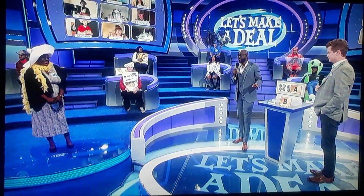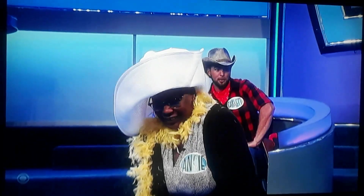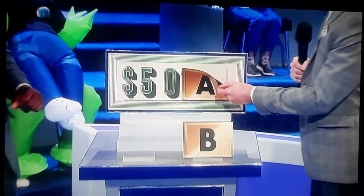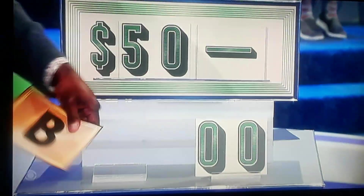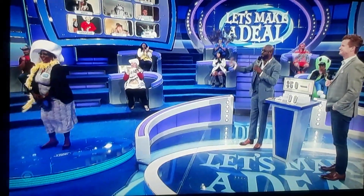Almost $6,000. Let's see how much money you're going home with. You have $50. It was big, it was big. Thank you so much, Ms. Angie. Give her a big round of applause.